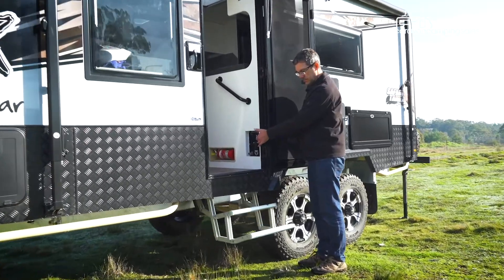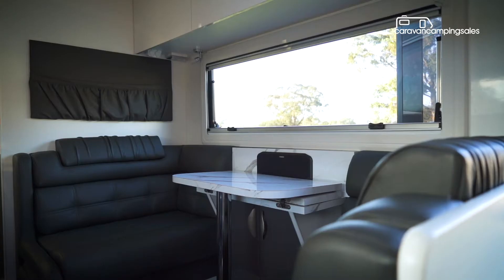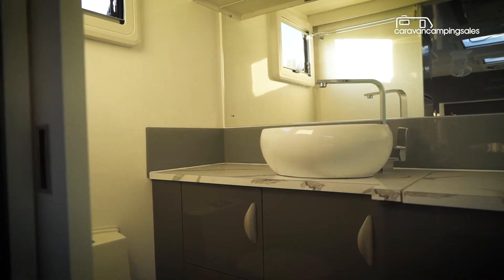Step inside and the Safari Tamer delivers a spacious and well-equipped couple's layout, including front island queen bed, comfy cafe dinette and kitchen galley, and a roomy rear ensuite with separate shower, toilet and top-load washing machine.